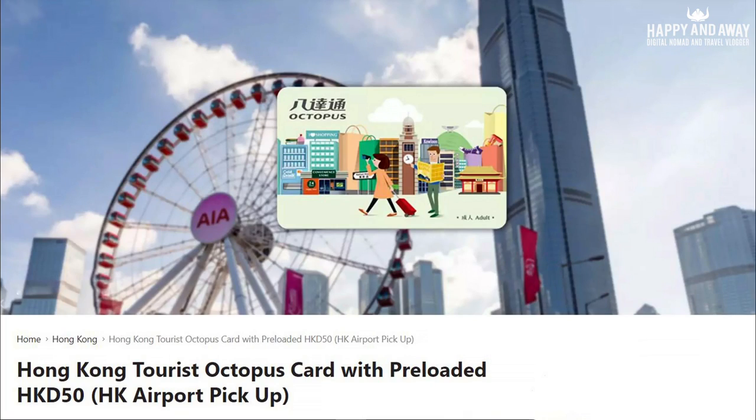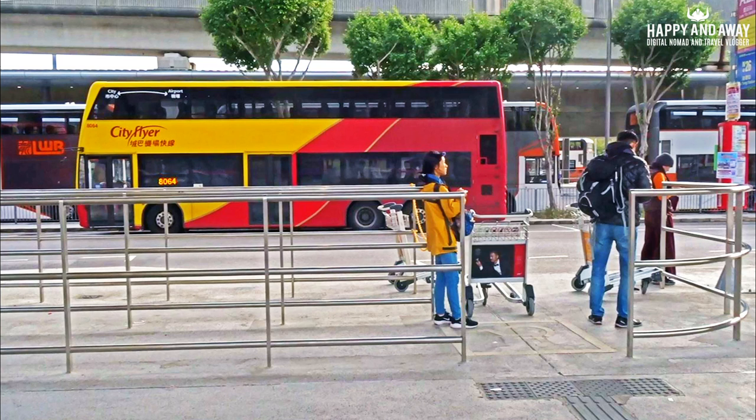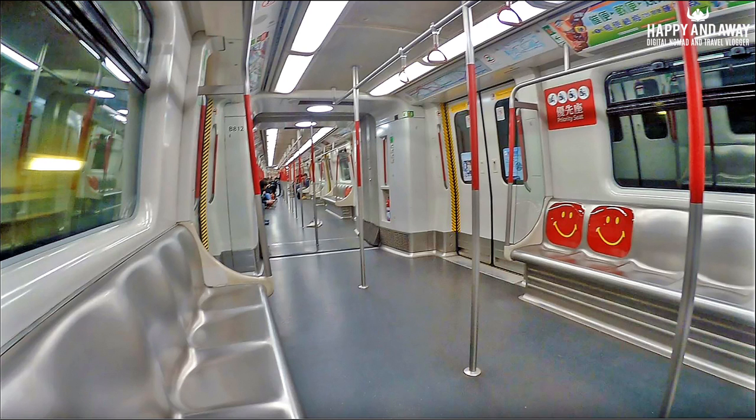Order your preloaded Hong Kong Octopus Tourist Card now and pick it up at the airport on your arrival. The preloaded Hong Kong Octopus Card is ready to be used to pay for your transport from the airport to the city. No cash needed.